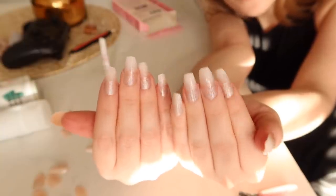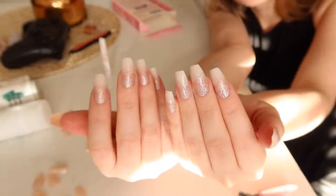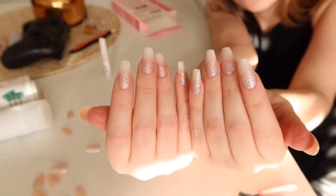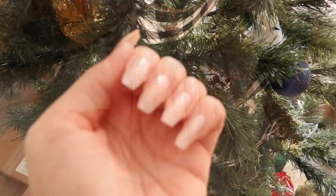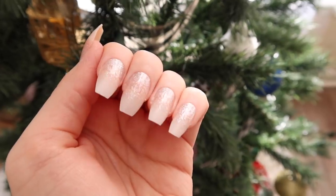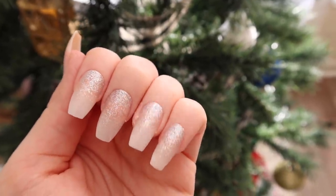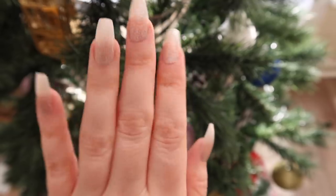Alright, so there you have it! I don't even feel like myself with these nails — they're just so fancy. Who am I? Don't they look good? I mean, they don't look like real nails because whose nails are this long, but don't they almost look like salon quality?